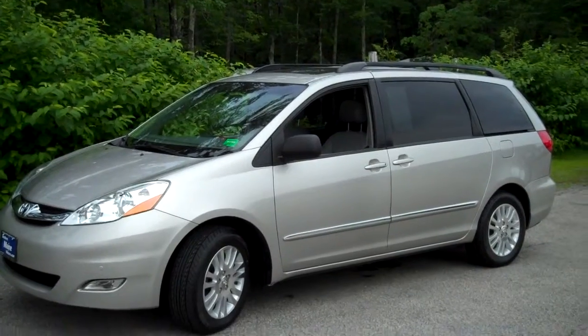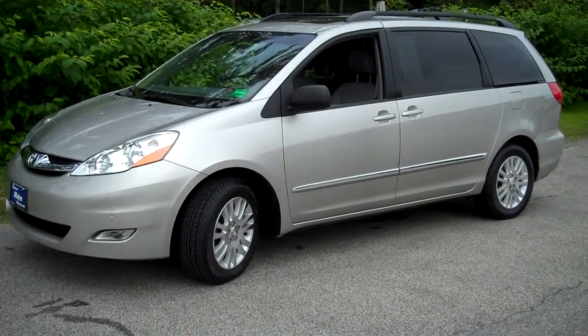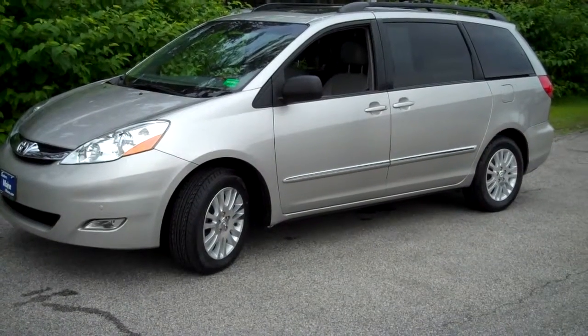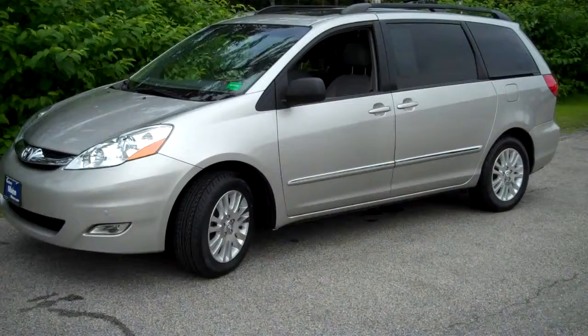Hi, Steve Smith at Southern Maine Chrysler Dodge Jeep. We have stock number 8684A with us today. This is a 2008 Toyota Sienna Limited van, just arrived and traded in here at Southern Maine Motors.